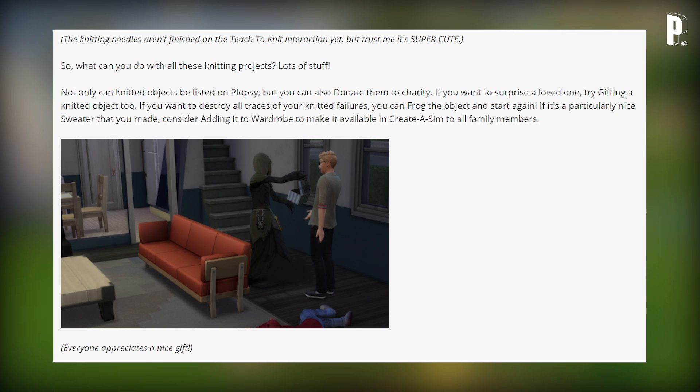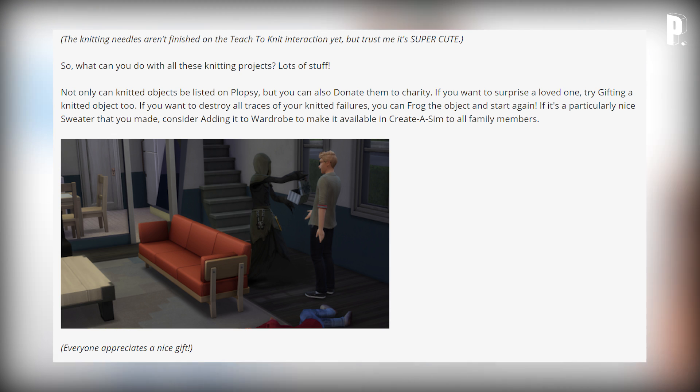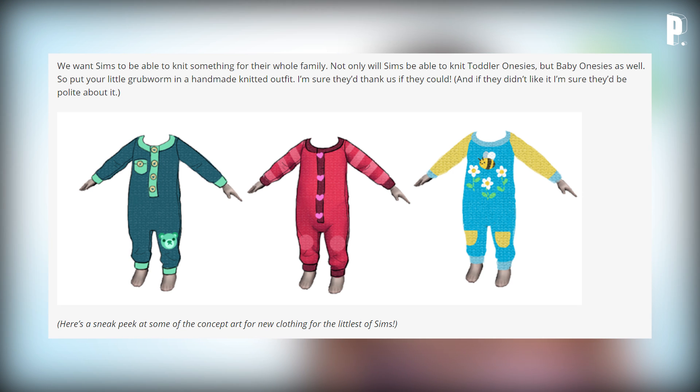So what can you do with all your knitting projects? Not only can knitted objects be listed on Plopsy, you can also donate them to charity, gift them to loved ones, or 'frog' the object to unravel it and start again. If it's a particularly nice sweater, add it to the wardrobe to make it available in Create-a-Sim for all family members. And — Sims can knit baby onesies in addition to toddler onesies, so you can put your little one in a handmade knitted outfit!